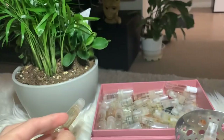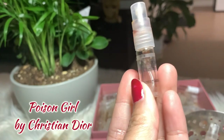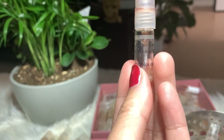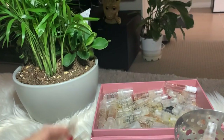Then I have Poison Girl by Christian Dior — also very sweet, a younger and more youthful version than the Poison and Hypnotic Poison. I still love the Hypnotic Poison more than this one. I'll put this away since it's empty.